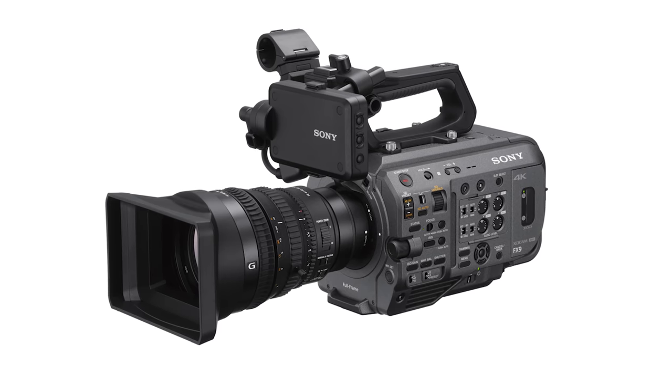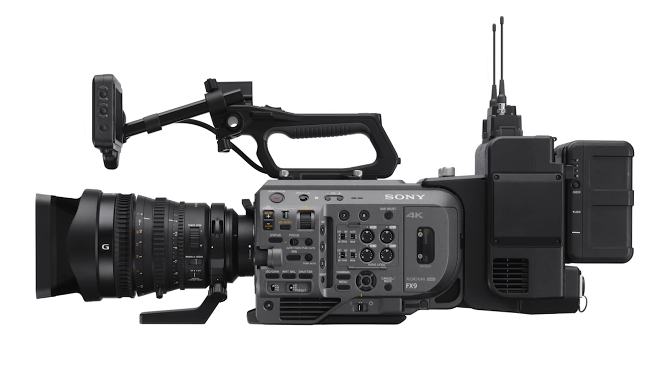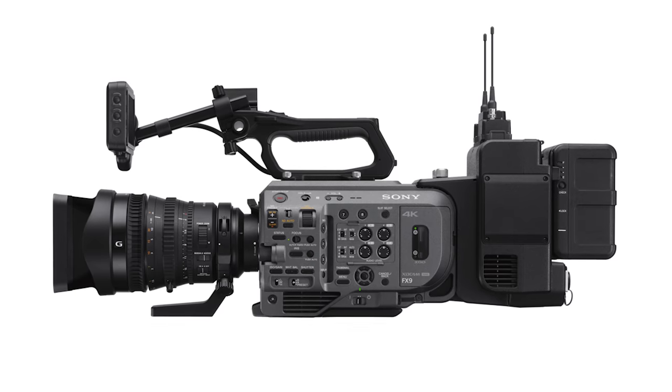So it really was time for something new. As you will see, the Sony FX9 really builds on the FS7's success. You could really call it an FS7 on steroids.